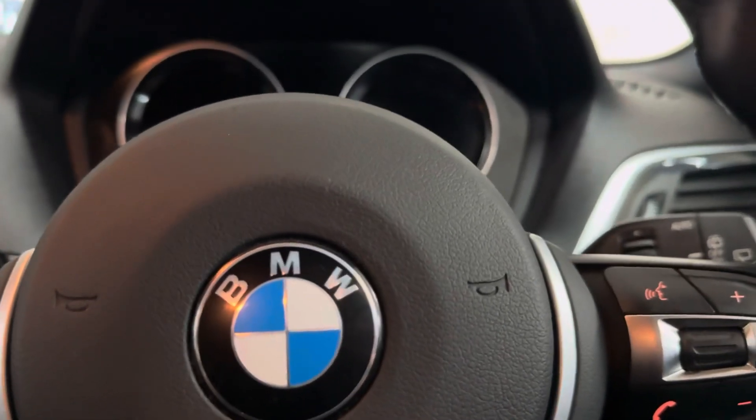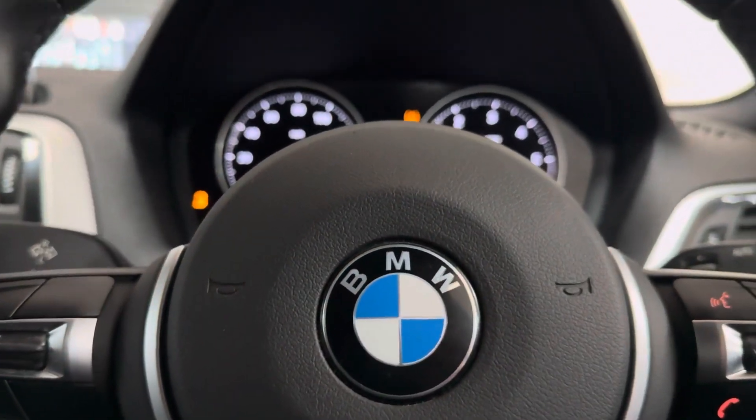The car has come with speed limiter, voice, and volume functions on the steering wheel. It's covered a little over 62,000 miles.